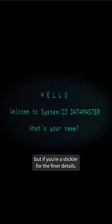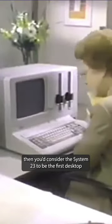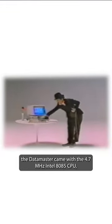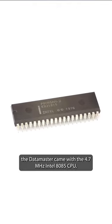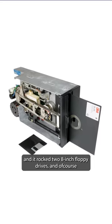But if you're a stickler for the finer details, then you'd consider the System 23 to be the first desktop computer ever that did not need any specialists to operate it. Geared towards small businesses that needed a word-and-data processor, the Datamaster came with a 4.7MHz Intel 8085 CPU, a 256KB RAM, and it rocked two 8-inch floppy drives.